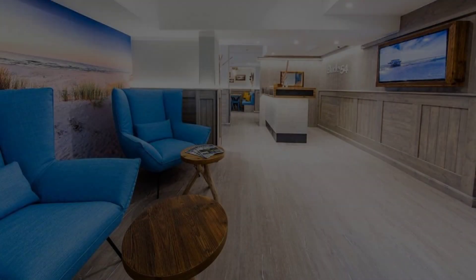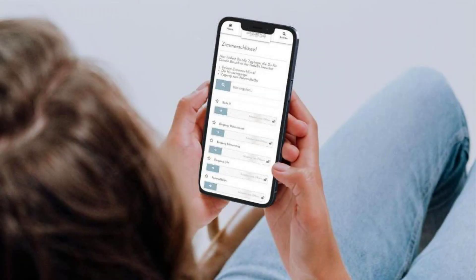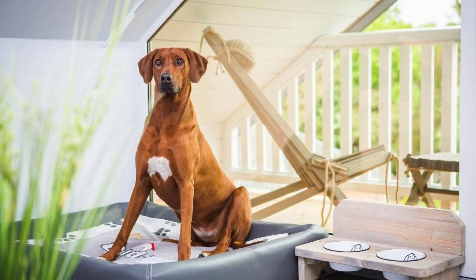Dear friends, welcome back to my channel and now you are watching a 3 star hotel. In this hotel, 3 types of room is available on Agoda.com. You can book online and enjoy it.